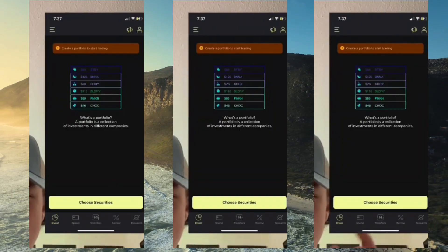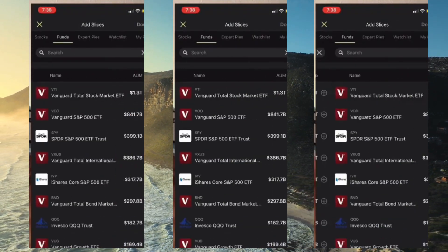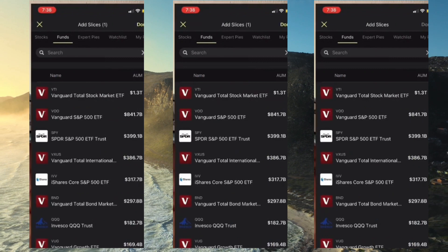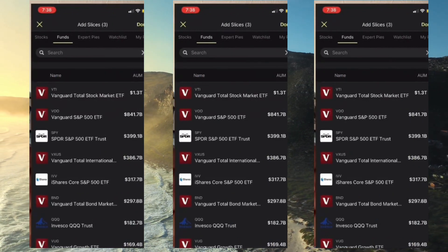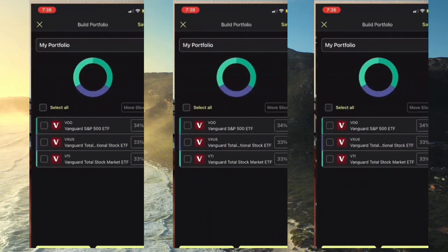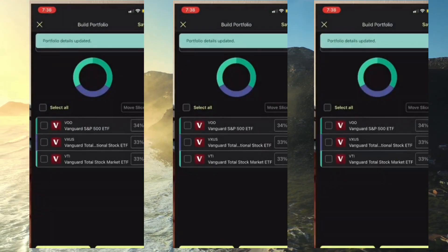Hit invest and you'll get a page looking something like this. Choose securities, then hit funds at the top right next to stocks. We're going to do a three fund portfolio with the total stock market index, the S&P 500, and the total international stock market index. I'll explain what all of that means in another video, but name your portfolio.